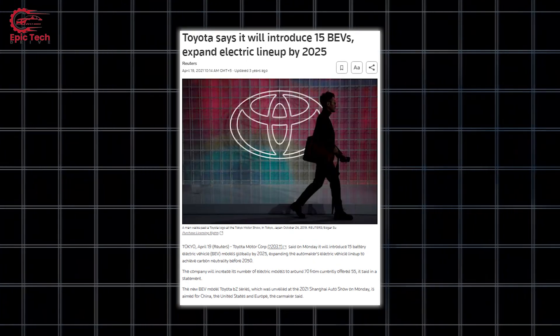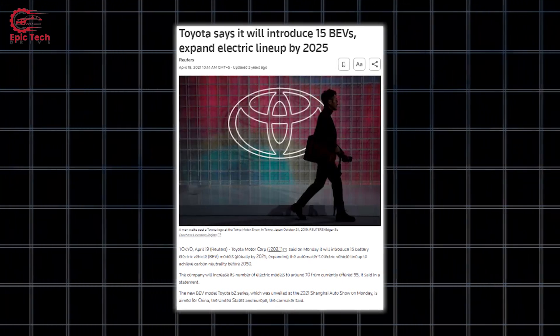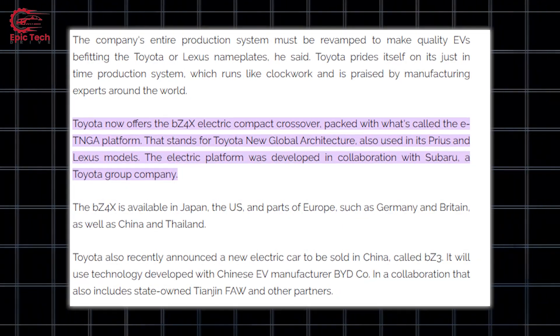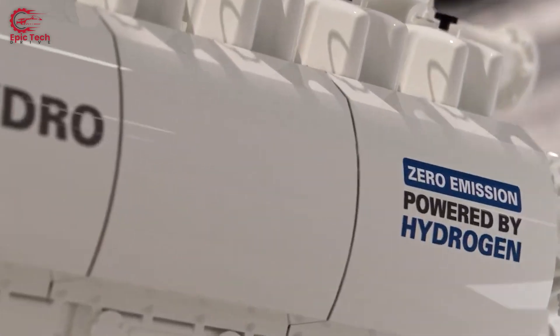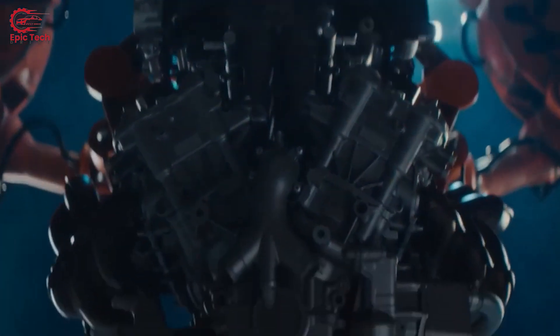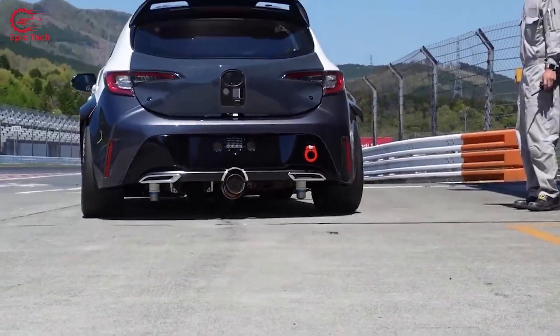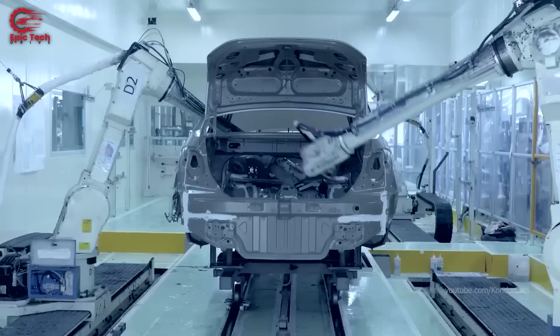Koji Sato has announced some adjustments to the EV strategy, such as increasing the number of EV models from 15 to 20 by 2025 and launching a new EV platform called e-TNGA. Sato has also emphasized the importance of hydrogen as a key element of Toyota's carbon-neutral strategy, aiming to expand hydrogen infrastructure and its applications across various industries such as power generation, transportation, and manufacturing.